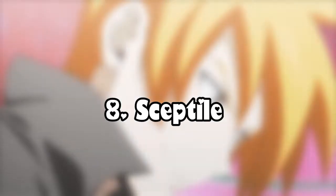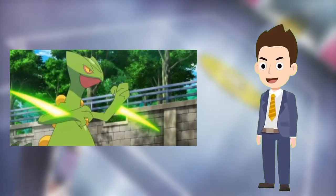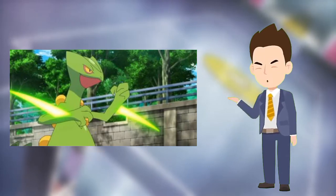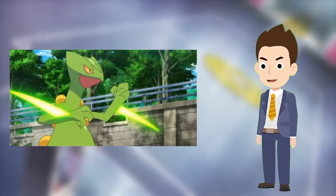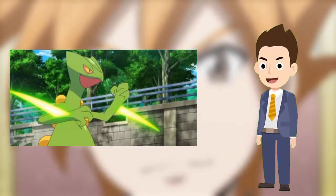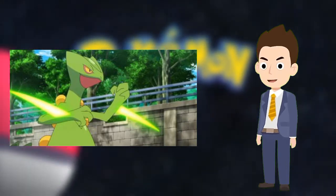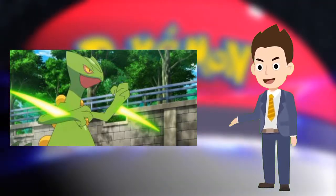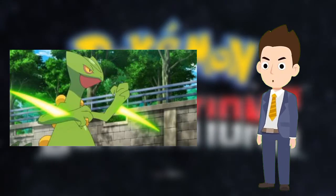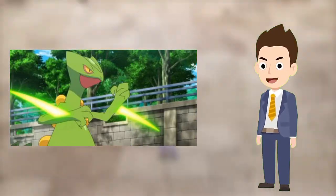Number 8: Sceptile. Sceptile was the only Pokemon in Sinnoh to beat Darkrai. With its signature twig in its mouth, Sceptile has always been the essence of cool. Prideful and protective of its fellow Pokemon, Sceptile was the only Pokemon in the Sinnoh League to beat Darkrai. Ash caught the Wood Gecko Pokemon as a Treecko in the seventh episode of the Ruby and Sapphire series, and sent it to Professor Oak's lab before heading off to the Sinnoh region.